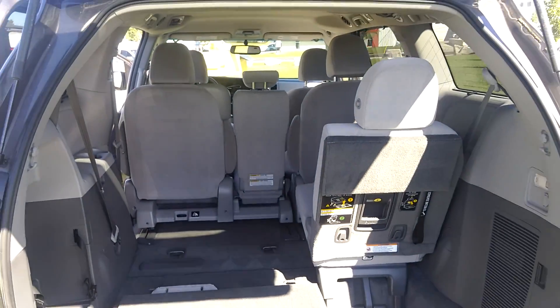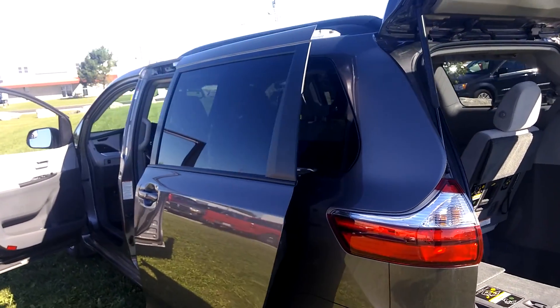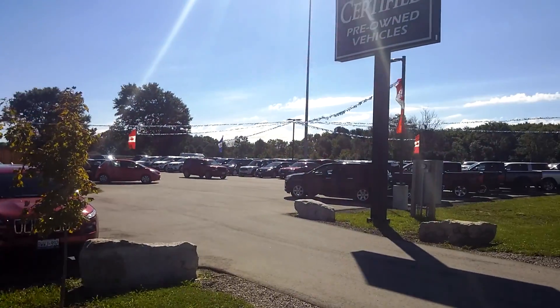Cargo volume is amazing, options are amazing. If you have any questions at all, please don't hesitate to give us a call here at Glassford Chrysler, 519-485-0940.